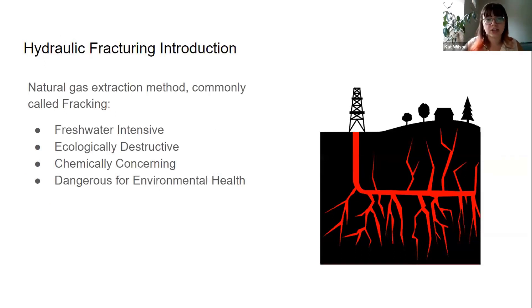Hydraulic fracturing is a natural gas extraction method commonly called fracking, and it is notoriously freshwater-intensive, ecologically destructive, chemically concerning, and dangerous for environmental health.